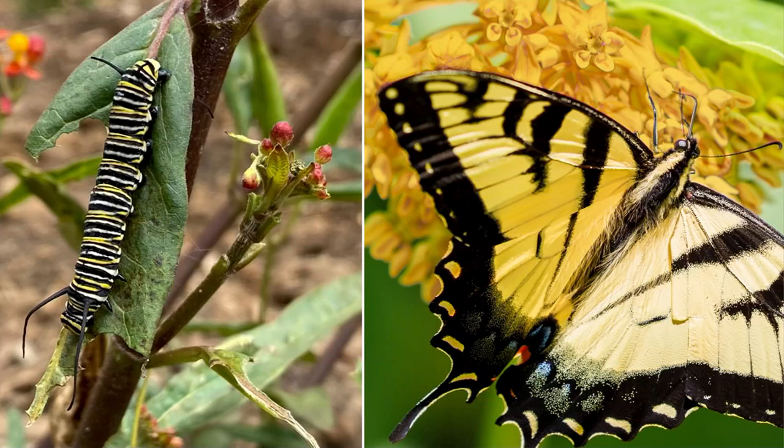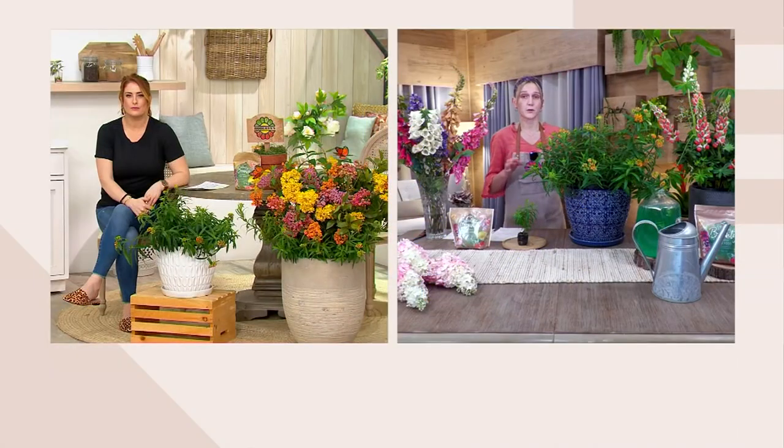That photo on the left shows caterpillars eating the leaves — that is what we want. Monarch butterflies have like a radar for this plant, the asclepias. Once they find it, they lay eggs on the underbelly of the leaves. When they hatch into those very cute caterpillars, leave them be — they'll start eating the leaves. This is the only plant those caterpillars will eat in the world, so you are truly providing them food.